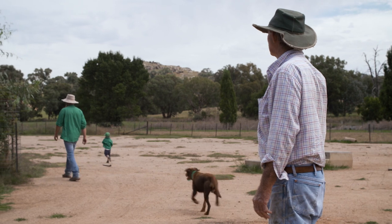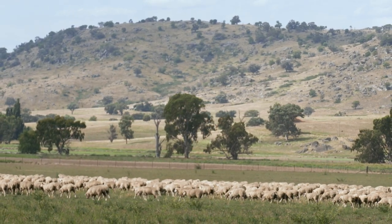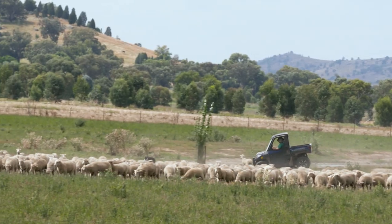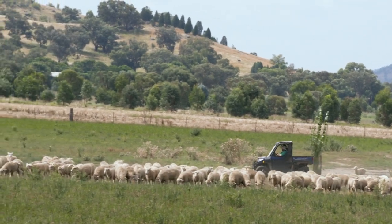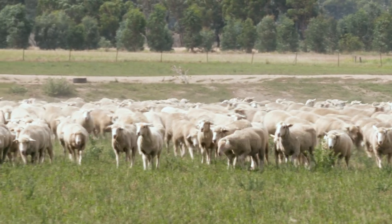All of my clients are locally based, within about an hour and a half of here, and they keep coming back — they're seeing excellent results. Some comparisons they've shared: they've bought our first-cross ewe lambs, joined them at 120% lambing, then joined them the following year for 138% conception. Compare that to sheep bought in as hoggets — not getting that first lamb out of them — only joining at 130%. You're starting to see some really good results based on focusing on genetics.